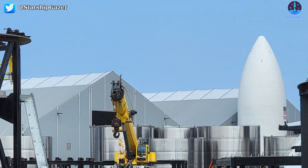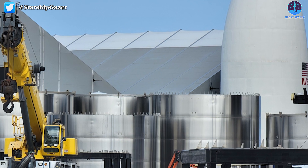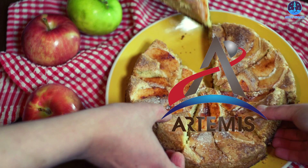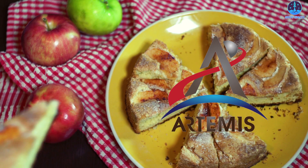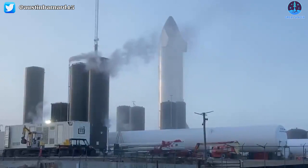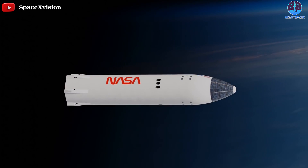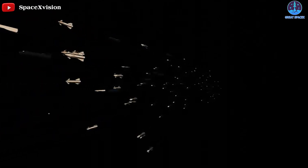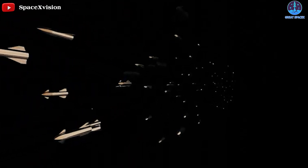In the meantime, while Blue Origin busies itself with a general determination to disrupt NASA's return to the moon until it receives a slice of the pie its executives and owner feel entitled to, SpaceX will simply continue a full court press towards Starship's orbital launch debut and focus on building, testing, flying, and rebuilding the hardware that will return humanity to the moon and just maybe revolutionize spaceflight as we know it.